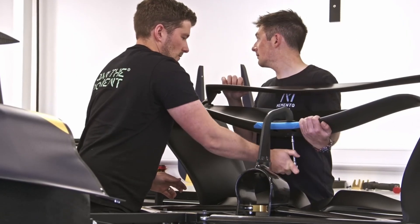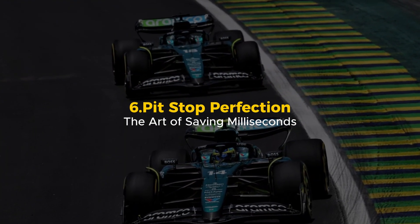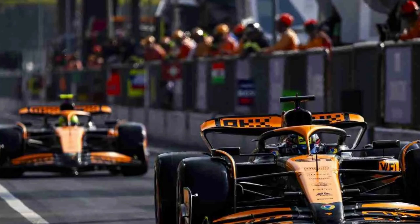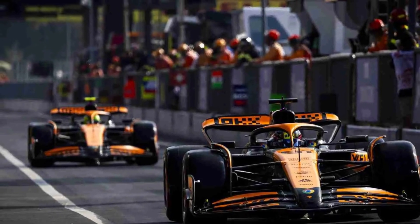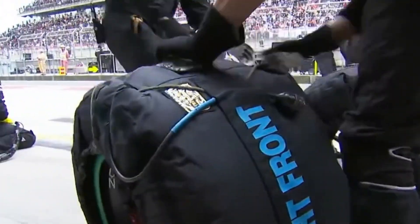No wasted time. No guesswork. Just pure precision. Pit Stop Perfection: The Art of Saving Milliseconds. Formula One races can be won or lost in the pit lane. A single mistake — even a delay of half a second — can cost a victory. That's why Mercedes doesn't just aim for fast pit stops; they aim for perfection. A pit stop looks simple, but behind it is a level of precision that takes months of practice.